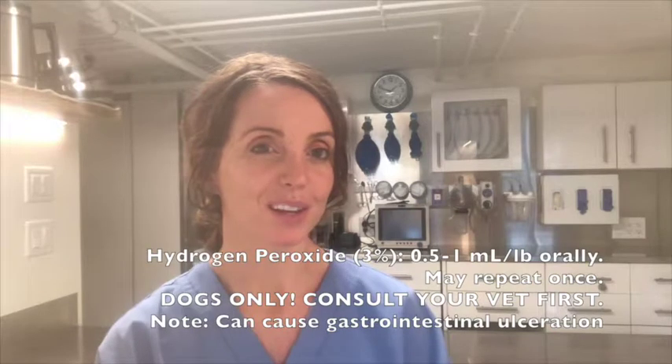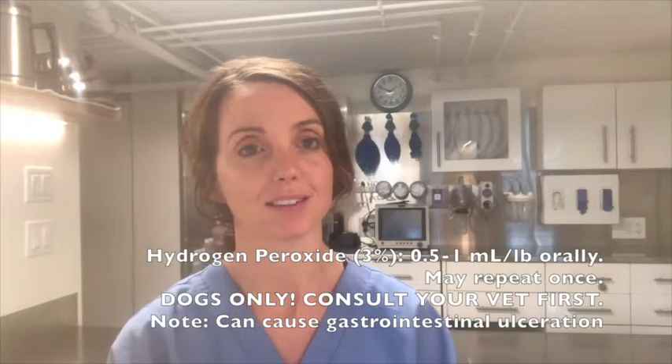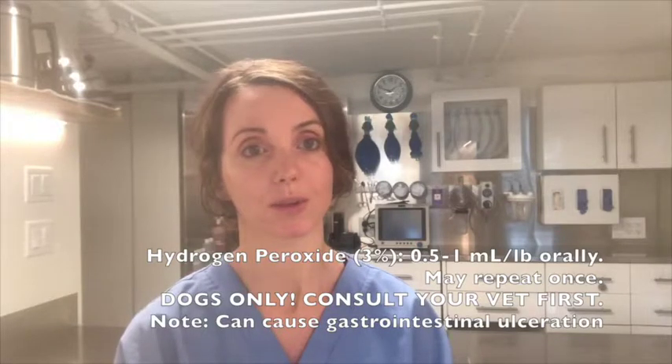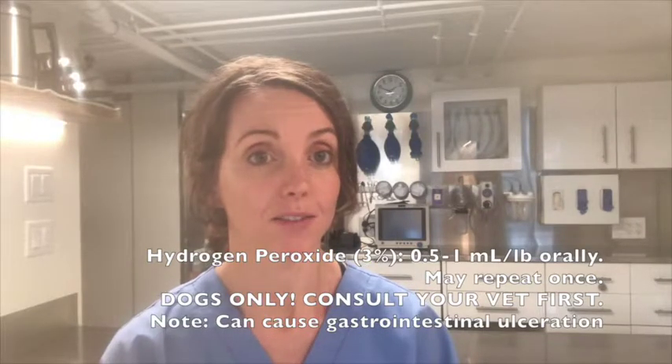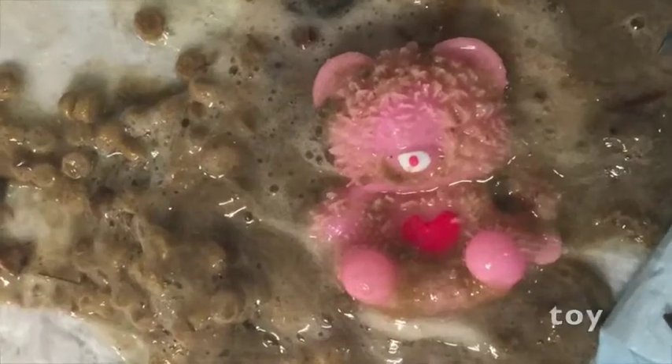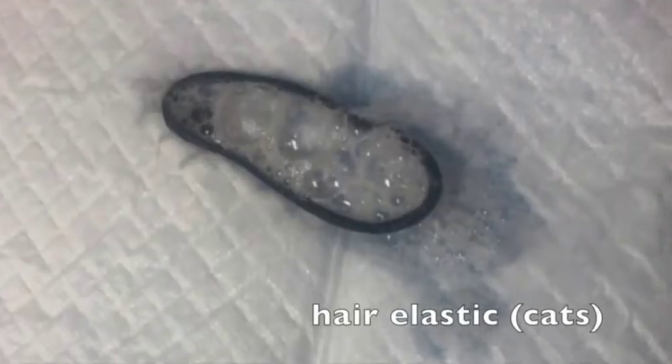In the clinic, we have something that works a lot better called apomorphine. I give it IV and it almost always will get them to completely void their stomach contents. I have brought up a lot of foreign bodies by inducing vomiting — balls, gloves, you name it — and it has saved a lot of dogs from invasive procedures like endoscopy and surgery, and the owners were also saved significant expense.